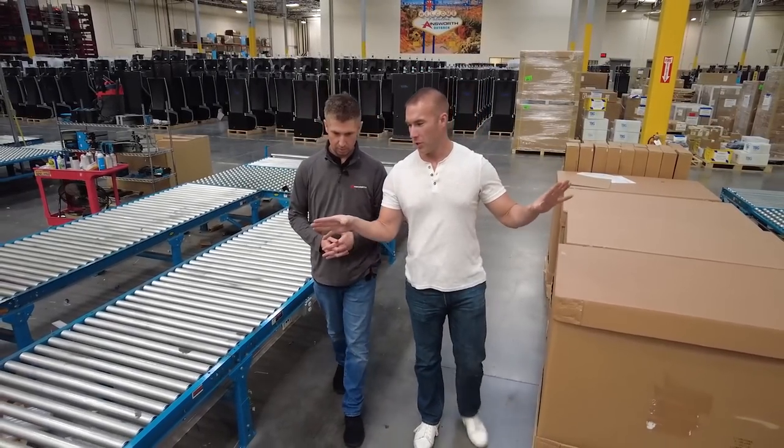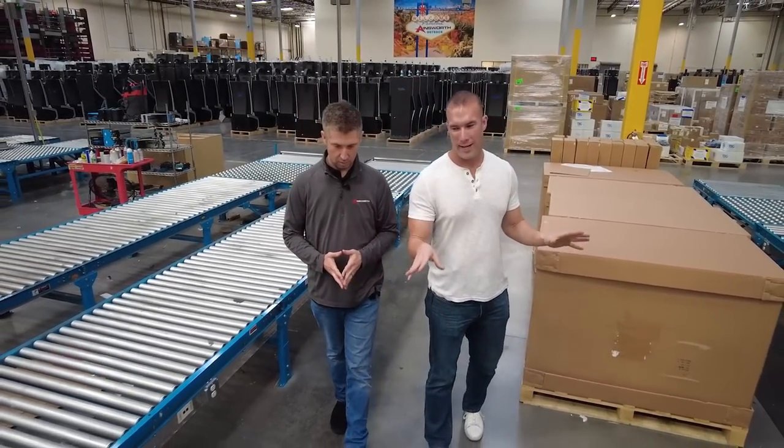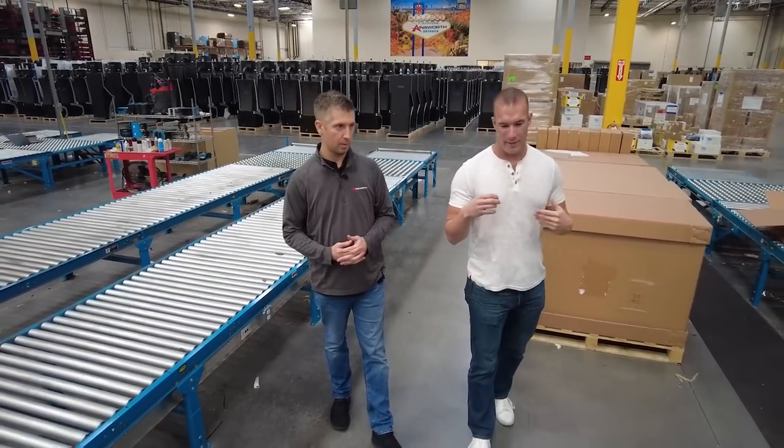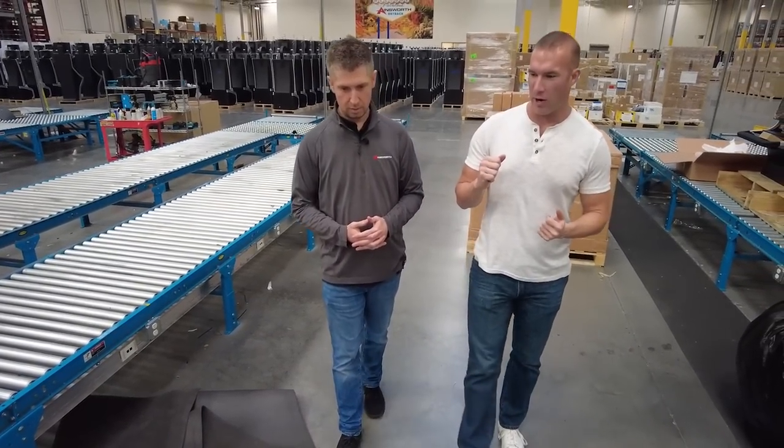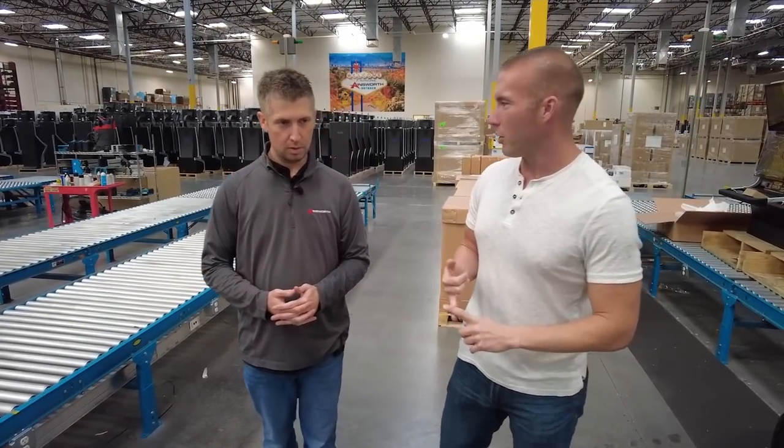When it comes to all these slot machines being built and going onto the casino floor — one idea I've heard, and this might be hearsay — is that machines branded after a movie or TV show cost more to produce, and because they do, they supposedly have a lower payback percentage. Is there truth to that?